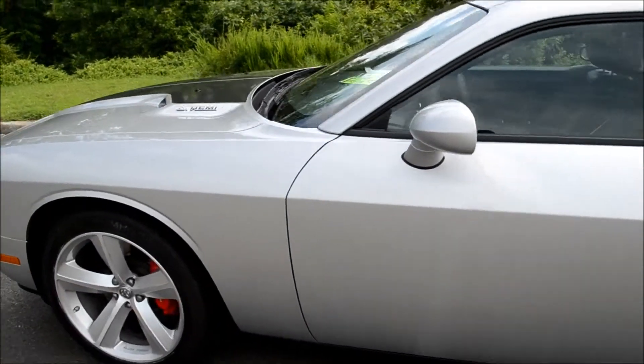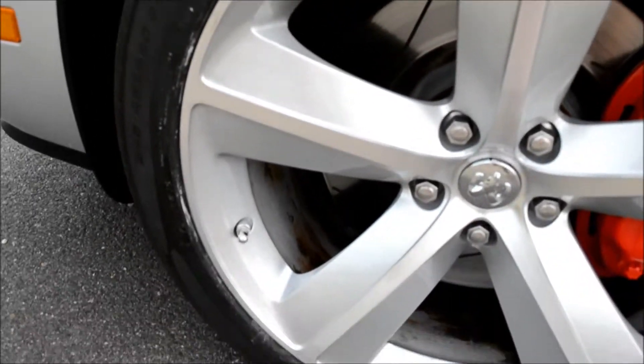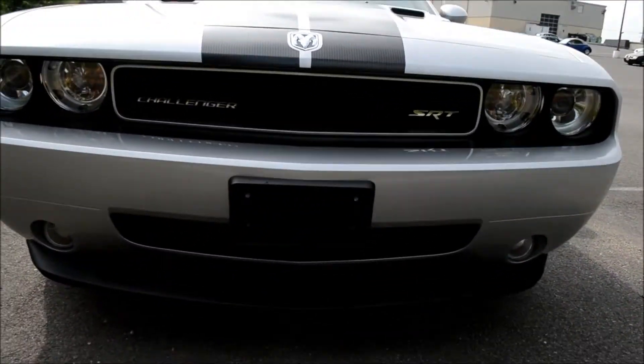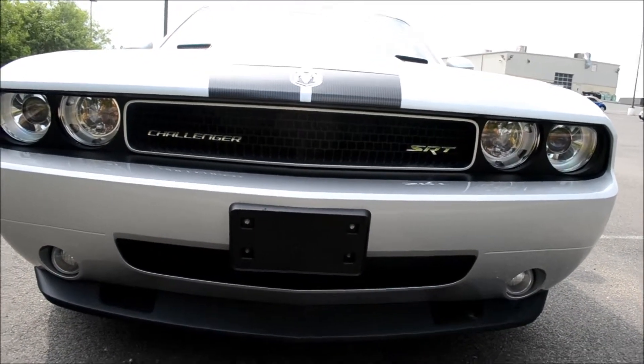Here on the side you can see the 20-inch alloy wheels, and in the front you'll find front fog lights, fully automatic headlights, and high-intensity discharge headlights.